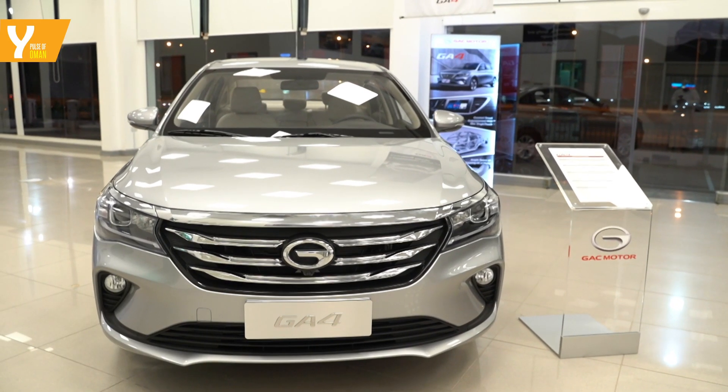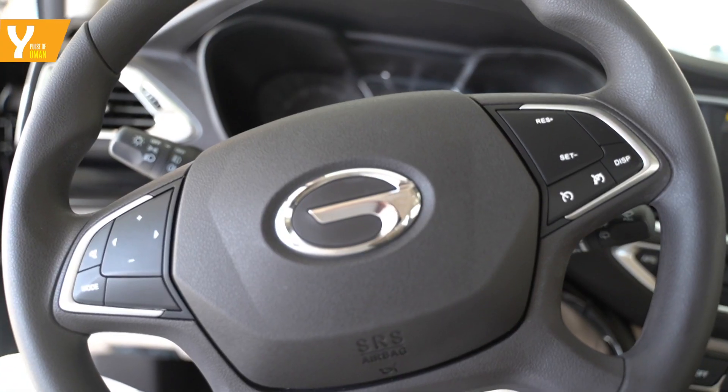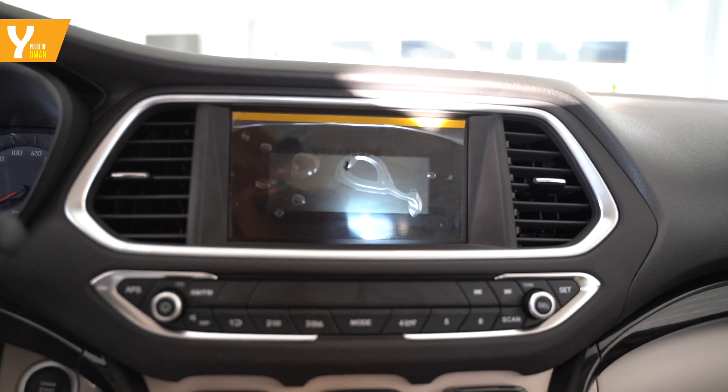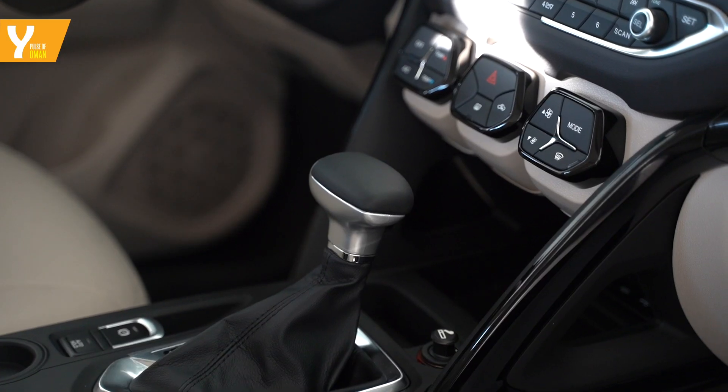The GA4 is the entry-level premium sedan from GAC Motor. It too comes chock-full of features such as an 8-inch touchscreen, Nappa leather seats, an automatic gearbox, and several safety features.